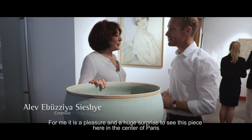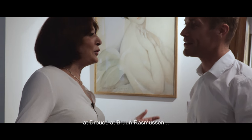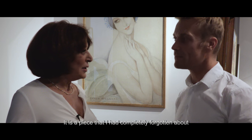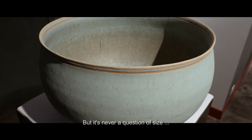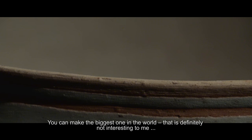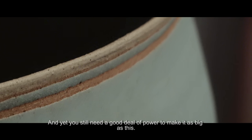It's a pleasure and a huge surprise to see this piece here in the middle of Paris at Drouot, next to Bruno Rasmussen. It's a piece that I had completely forgotten, and when I see it I think — it's big, but it's never a question of size. We can make the biggest piece in the world, which for me is absolutely not interesting, but it's still necessary to make it as big as it is.